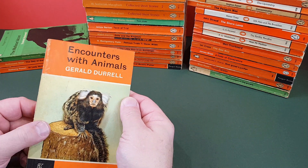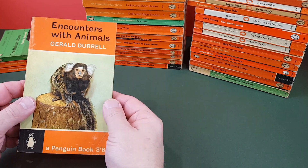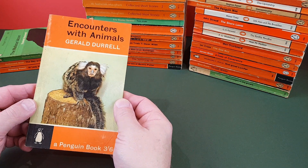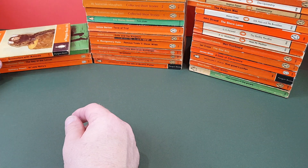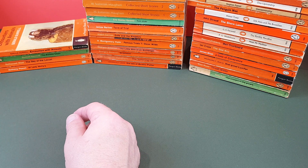Durrell — he did quite a few for Penguin, of course. This is one of his mid-period encounters with animals. Very much like Gerald Durrell as well — he's great stuff. Great writer.